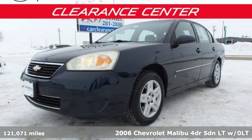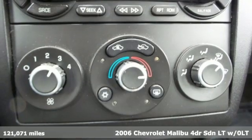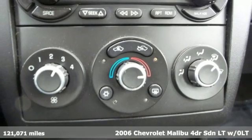Here's a 2006 Chevrolet Malibu. This Malibu shifts your perception of what a mid-size car can be.